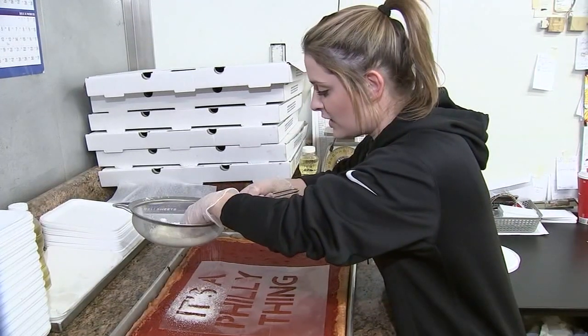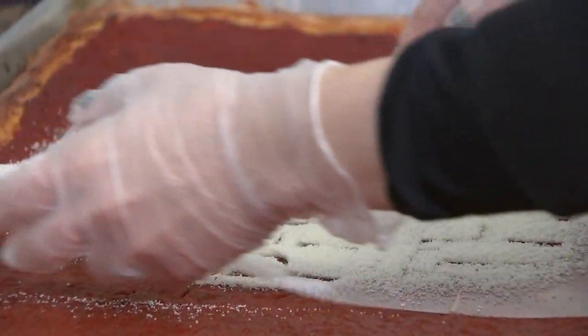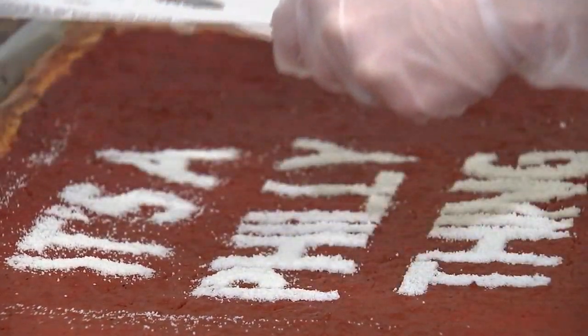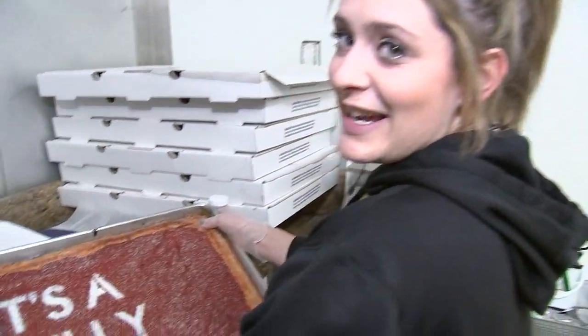It's always about making sure that you cover each and every letter. The most exciting part is taking it off and seeing how nice the stencil came out. And then we add the finishing touches. There you have it — it's a Philly thing.